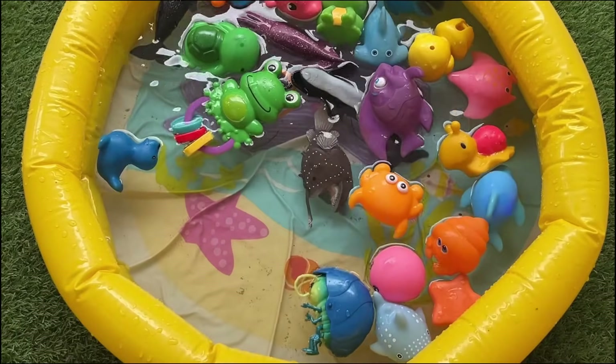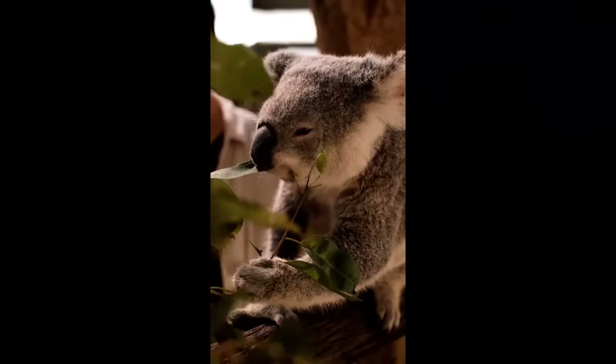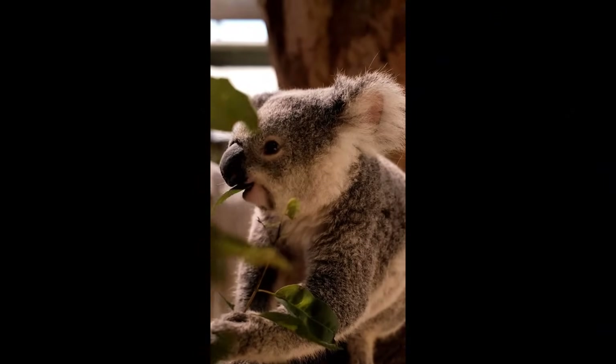An adult koala eats between 200 to 500 grams of leaves each day. Koalas eat mainly eucalyptus leaves, also known as gum leaves.